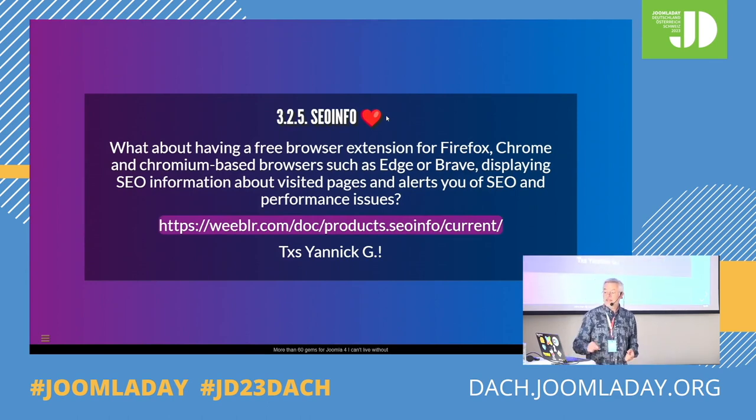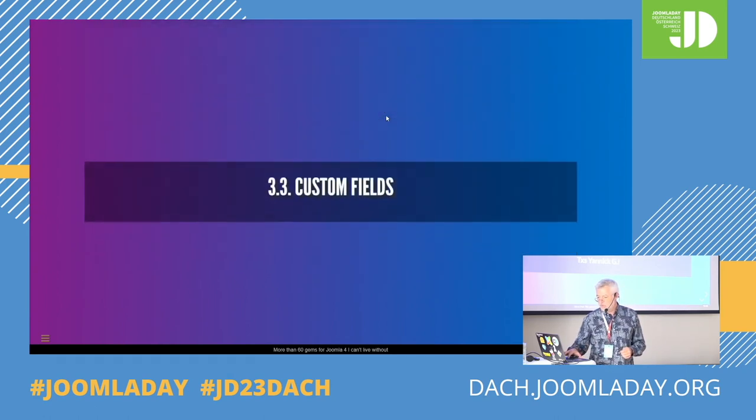Also from Yannick, and that's free — this is a little add-on that you can add to your browser, Firefox, Chrome, whatever, which gives you feedback about SEO, like the structured data: is it there, is it correct and everything. Sigrid mentioned it yesterday in her session. So it's very useful.